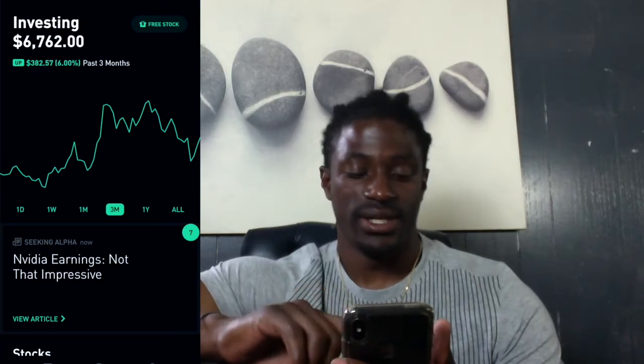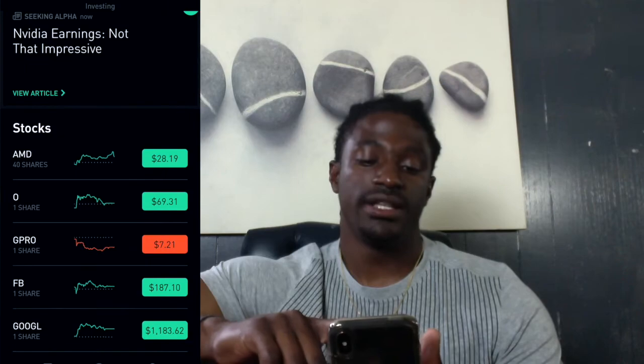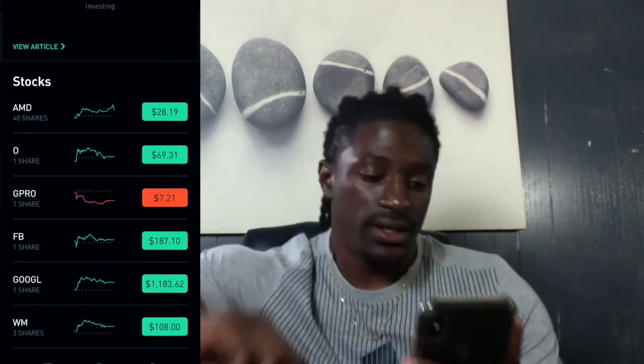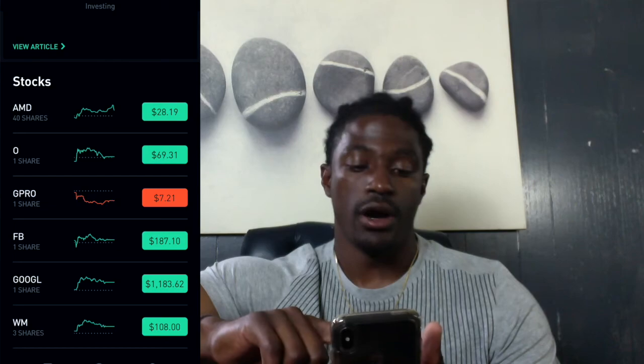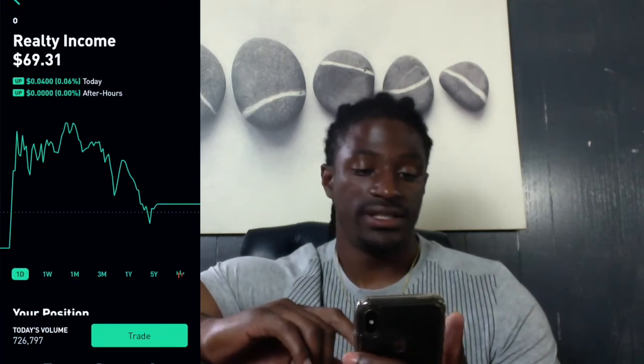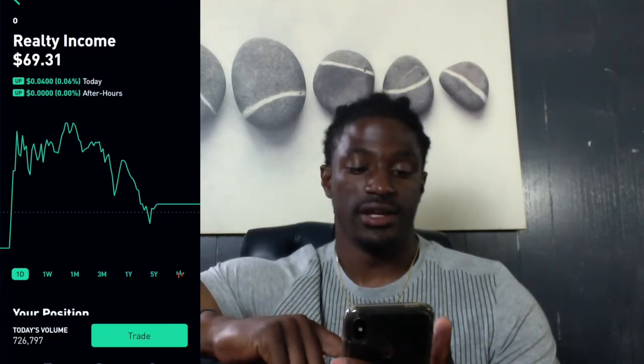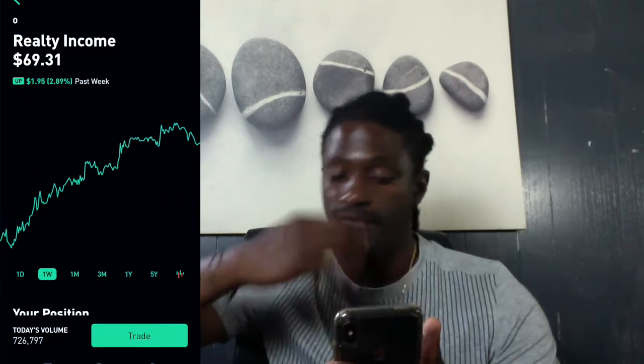I'd say I'm doing pretty well with my decisions. I'm up $382 over the last three months investing. So let's get into what I purchased for my $200 this week. I purchased ticker symbol O — it's a real estate company, Realty Income — currently at $69.31.